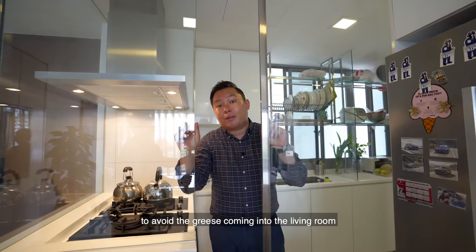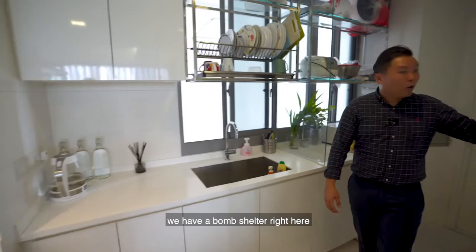Moving in to the dry kitchen, we have a bomb shelter right here, and also a yard toilet right behind.